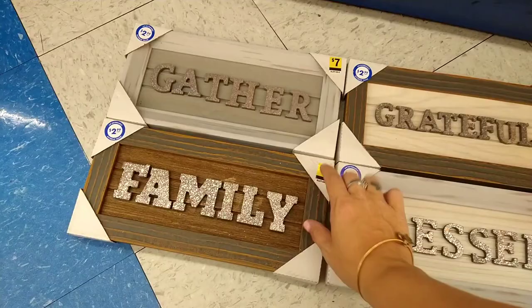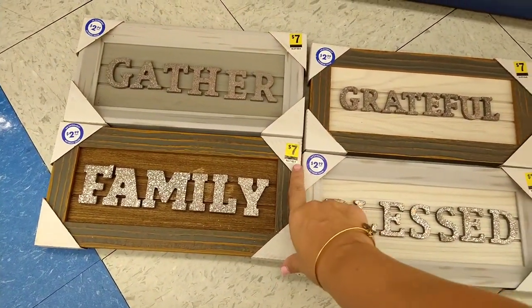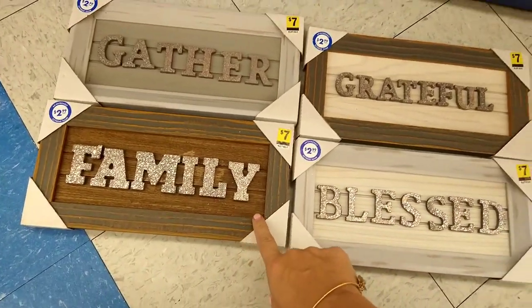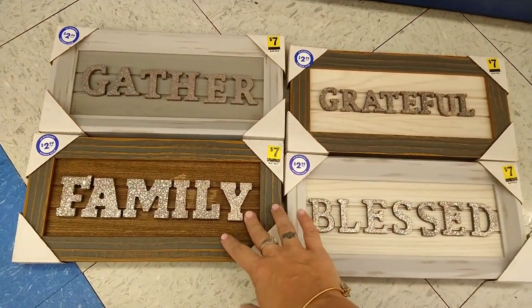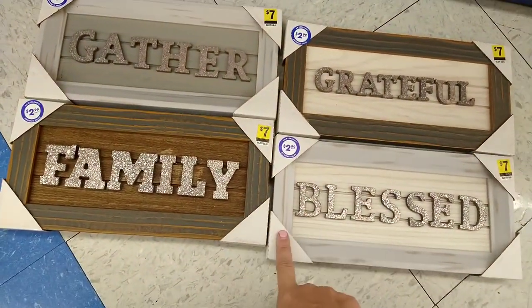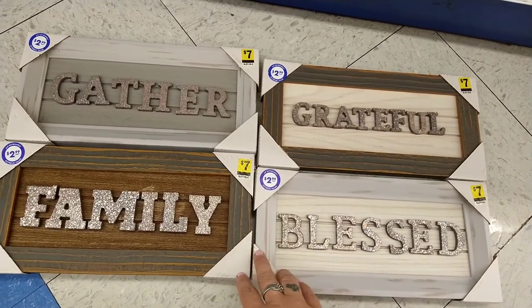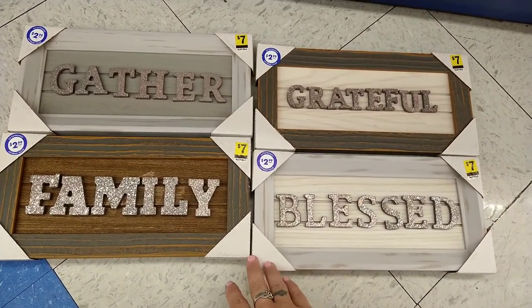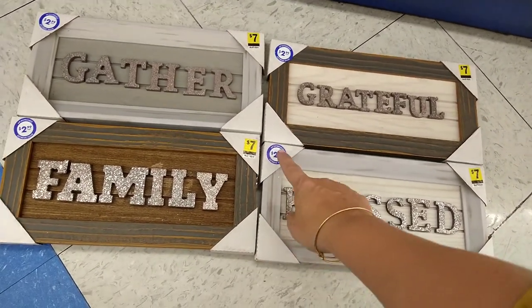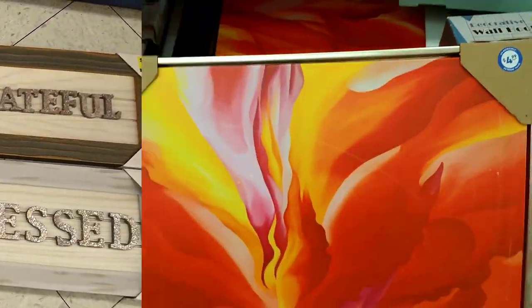These look new and I can tell these are from Dollar General because that's their signage pricing. They're all decor pieces, faux wood, and this one says 'Family, Gather, Grateful, Blessed.' Again, still good for the upcoming fall or any everyday decor for your house or apartment. They're only $2.99, original price $7.99 — so that is a really good deal.